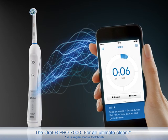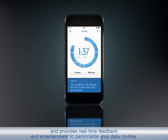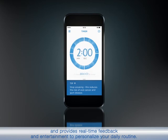For an ultimate clean, it connects to your smartphone to track your brushing progress and provides real-time feedback and entertainment to personalise your daily routine.